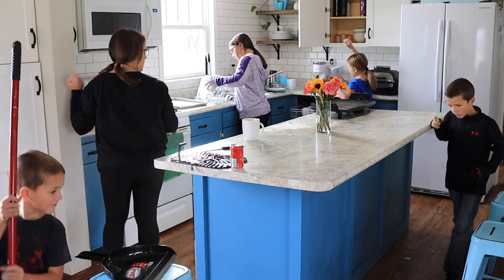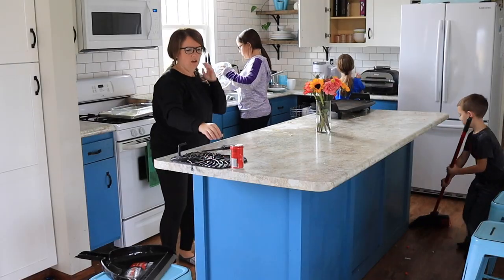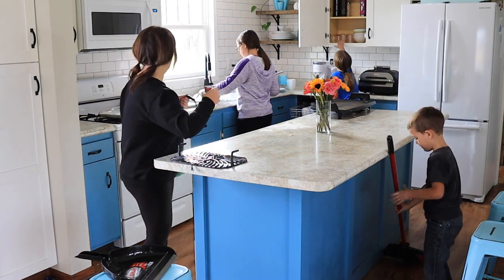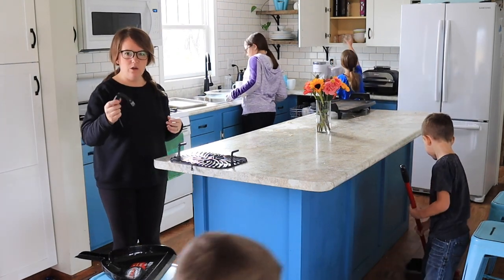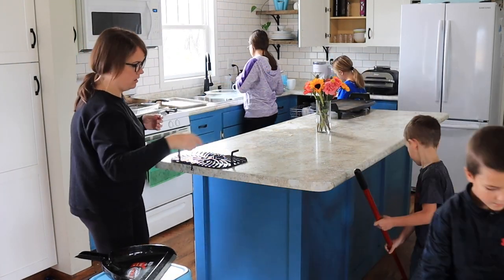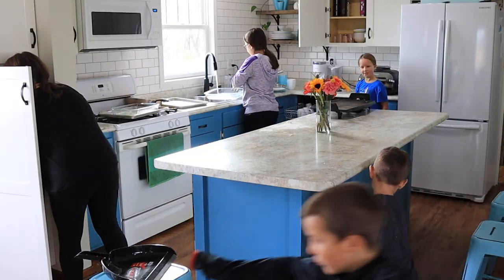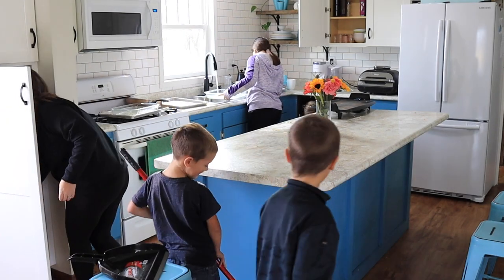It's also important to note that one of the reasons we can pick up really quickly, and why it's easy for the kids to help, is because we've reduced the inventory in our house so much. Putting stuff away is actually fairly easy because the drawers and cabinets aren't stuffed full like they used to be. Everything has a home and it's very easy to put it back.